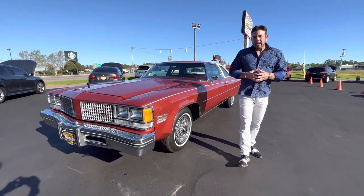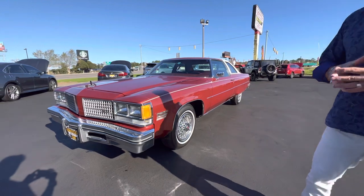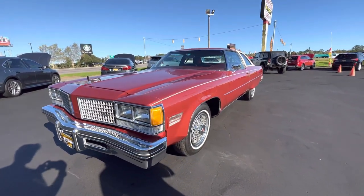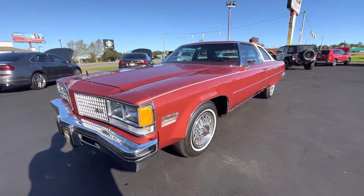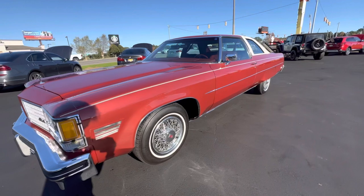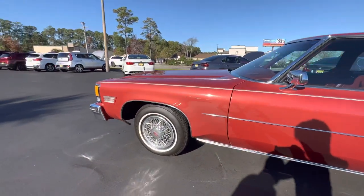Hey guys, Coyle from Competition Cars. Today we're going to go ahead and do the driving video on this 1976 Oldsmobile 98-2 Regency. It has 29,000 original miles. Since it's outside, I want Christian to go around the car so you guys can see the paint in the natural light, and we'll hop in and go for a drive.